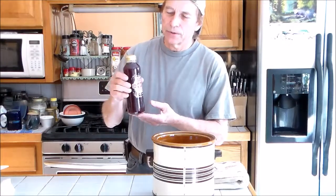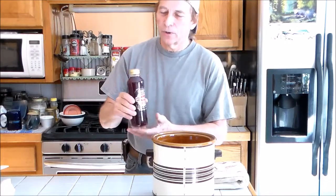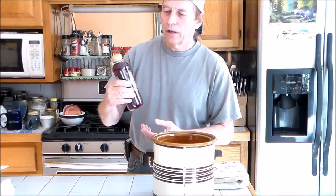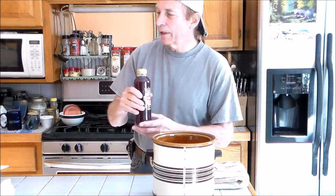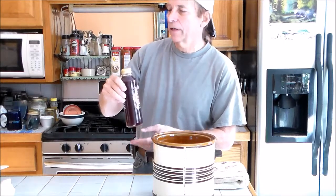What I do is I always save the bottles because the bottles are heavier glass. They have a nice screw-on cap, they're easy to fill, and there's less chance of these breaking from the fermented pressure that is going to end up being in them.